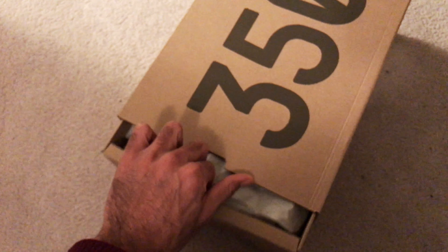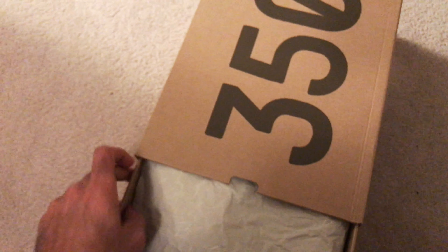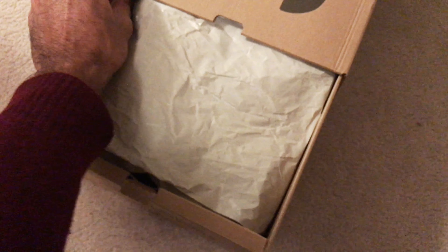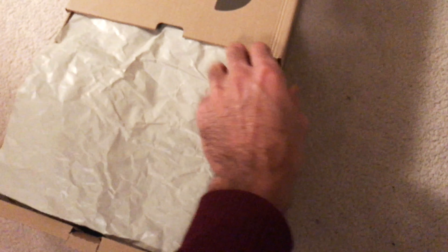Alright guys, I'm back again with another YouTube video. These are a pair of Yeezys. I know there's a pair of Yeezys coming out tomorrow but I don't have those and I don't think I won any raffles. As you probably already know, these are the semi-frozen yellows, and a friend of mine actually got a bunch of them. I decided I'll make this video and I'm going to show you a lot of the shoe in detail, just in case you want to do a legit check of your own — you might be able to use this video.